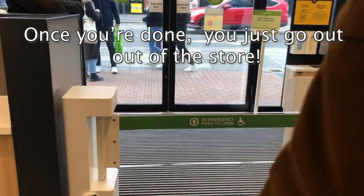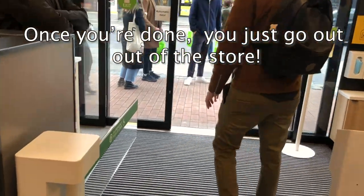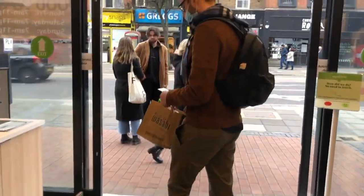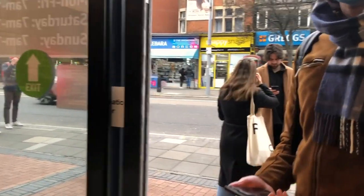Once you're done with your groceries, you just walk out of the store — simple as that. But I have to say, it does feel like you're doing something wrong or stealing those products.